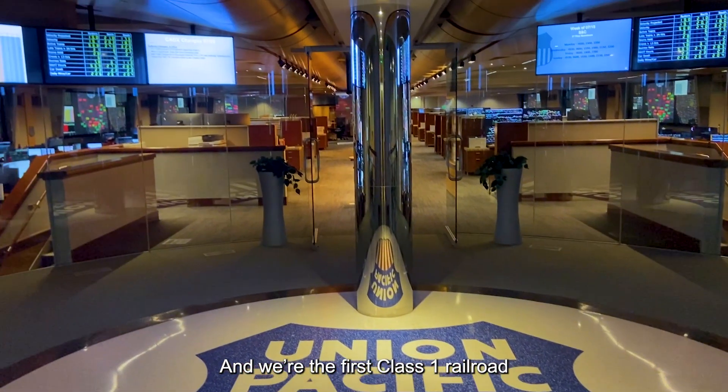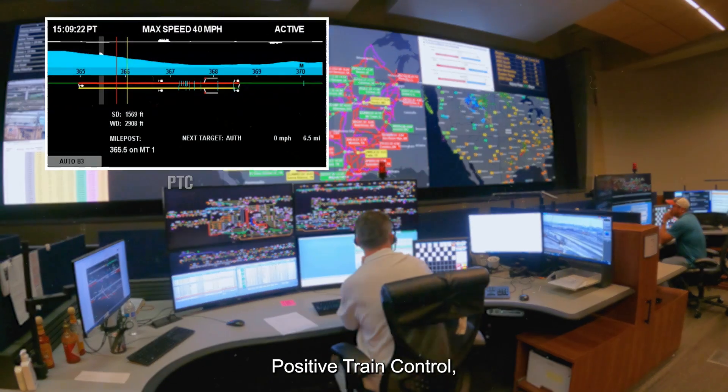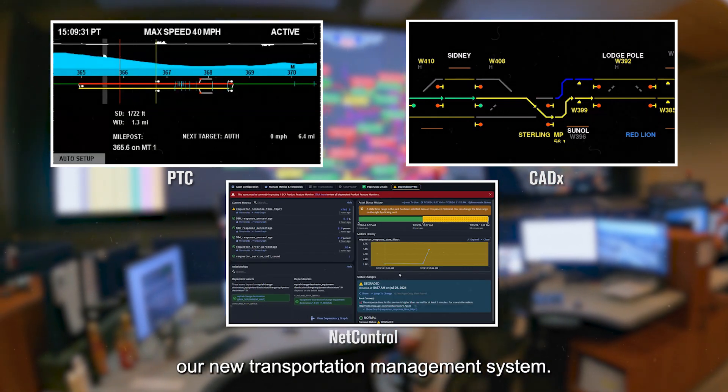We're the first class one railroad to modernize the big three core operating platforms: Positive Train Control, computer-aided dispatch, and most recently NetControl — our new transportation management system.